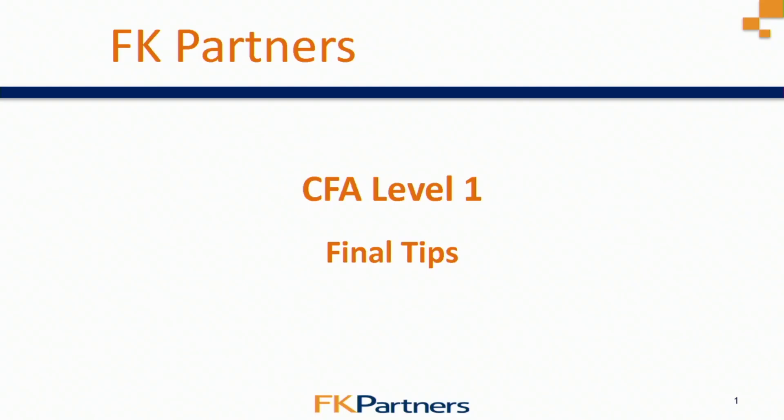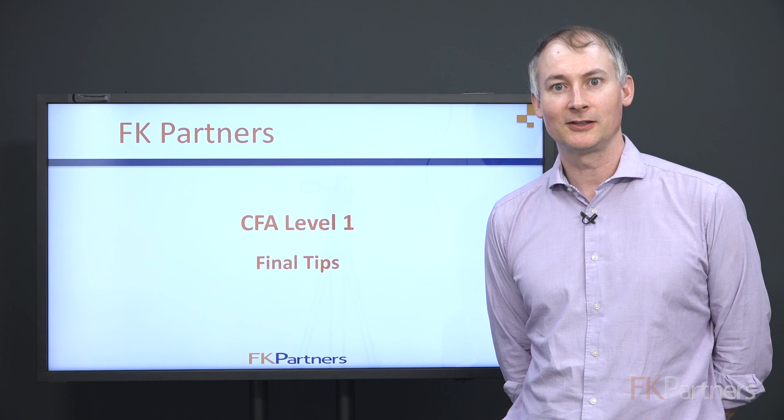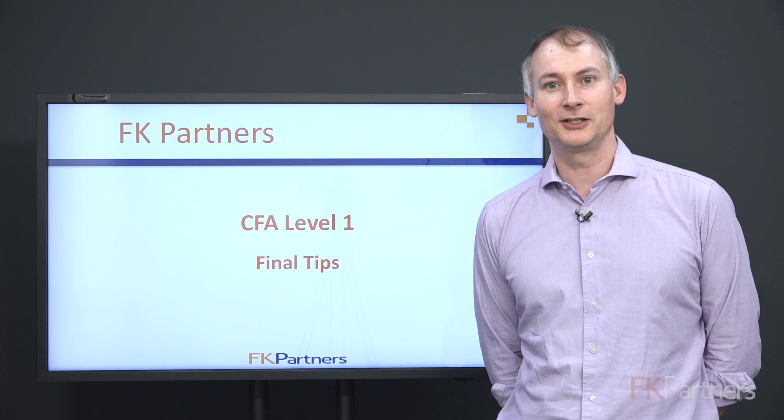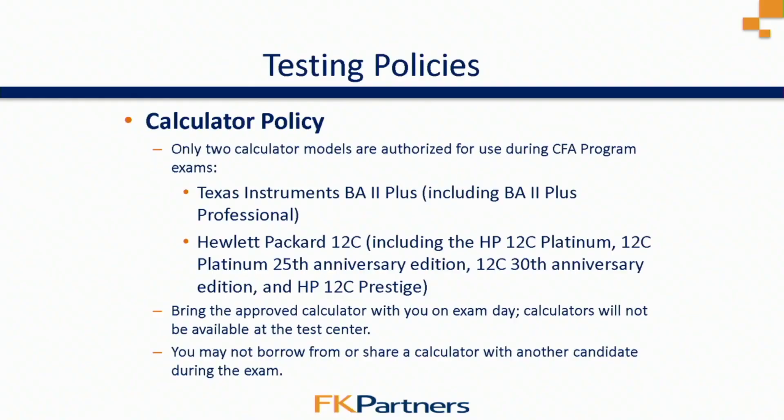Hello, everybody. My name is Darren Kerr from FK Partners, and I'd like to talk to you a little bit about some final tips for the CFA Level 1 exam. As the test is approaching, I think it's important for you all to get yourselves organized over these final weeks. We put together a presentation to talk about what you should be doing over these final weeks, the days before, the day of, and what to expect on test day.